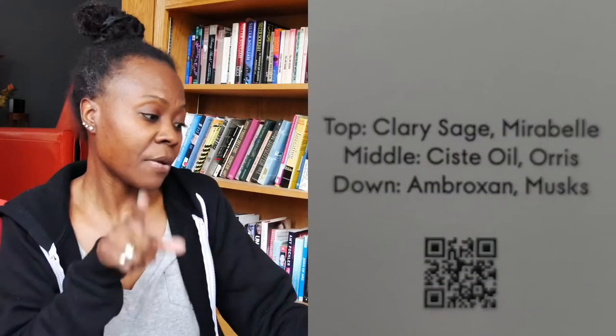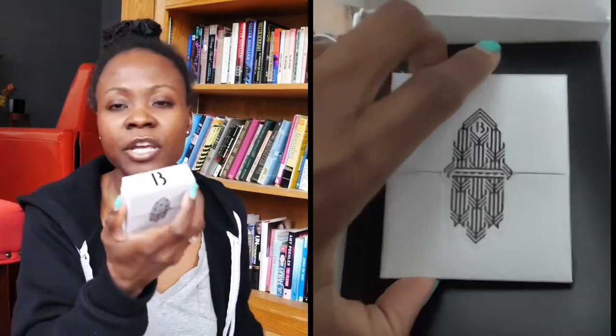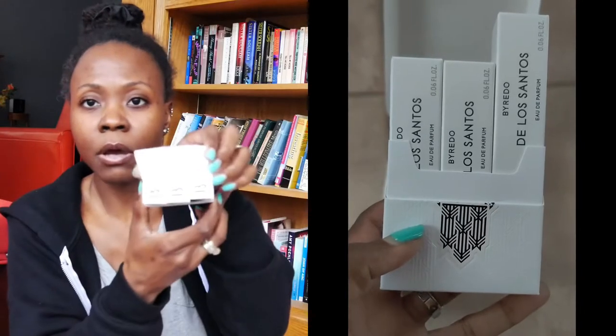This is how the fragrance was born — that celebration of life he tried to translate into a scent. I thought that was really cool. I'm going to put the details down below where you can go to get a free sample. The samples are meant to be shared, so hopefully this is still available and you'll be able to get it sent to you as well. The top notes are Clary Sage and Mirabelle, the middle is Cistus Oil and Orris, and the bottom notes are Ambroxan and Musks. I love the packaging on Byredo in general — clean packaging, all made of recycled paper. I thought it was pretty generous to get three whole samples.